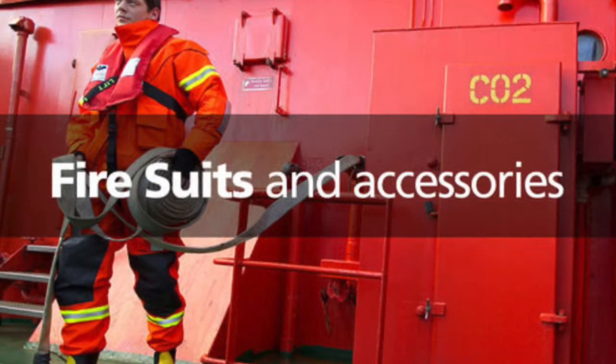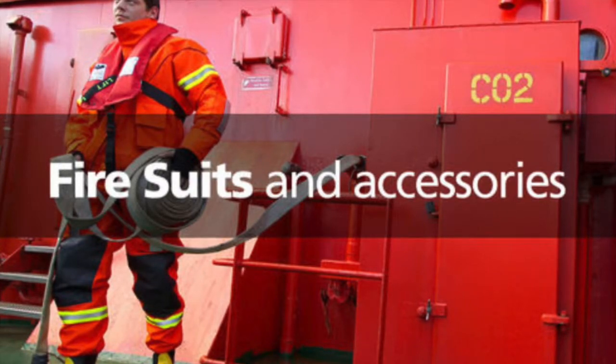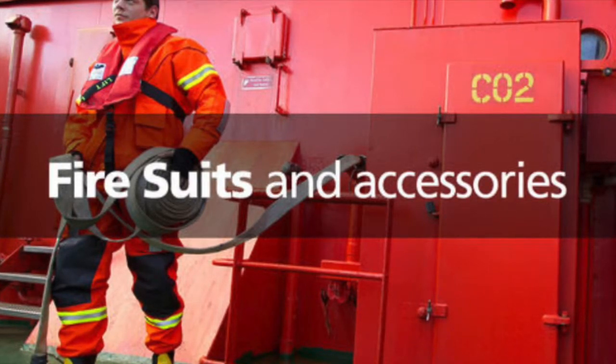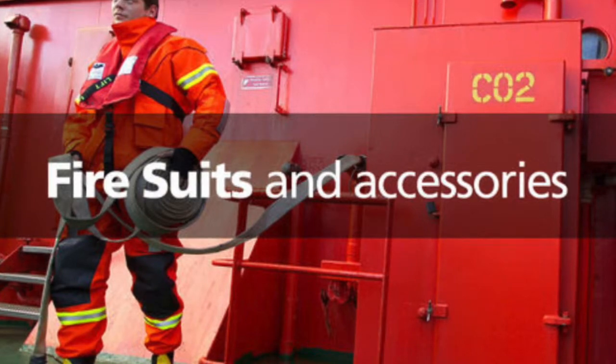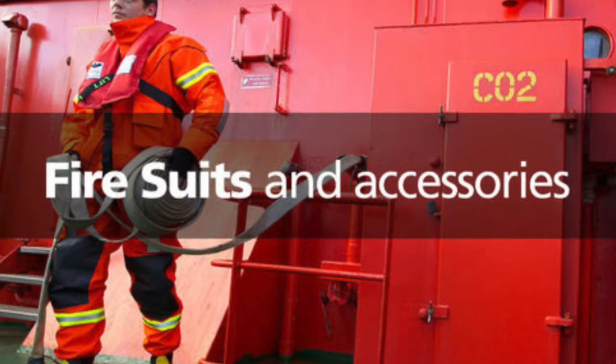18. Determine the possibility of sinking, breaking up, or capsizing in due course. 19. Exhibit the required signals and broadcast distress, urgency, or safety messages as per the circumstances. 20. Inform the relevant authorities and request shore assistance as required.